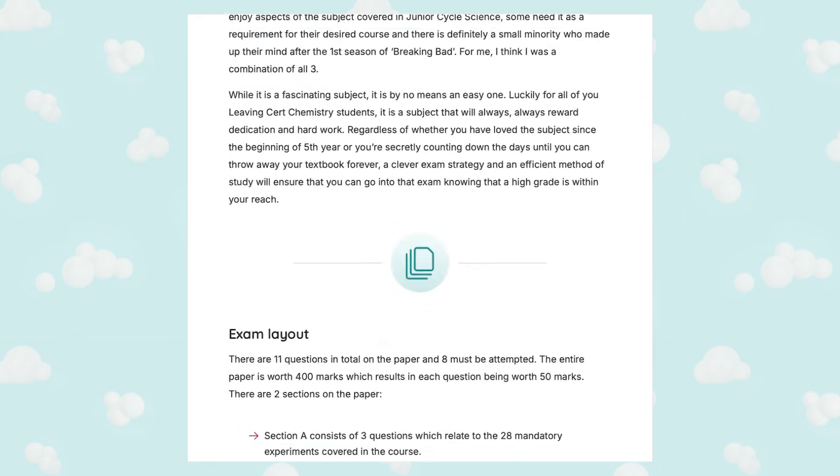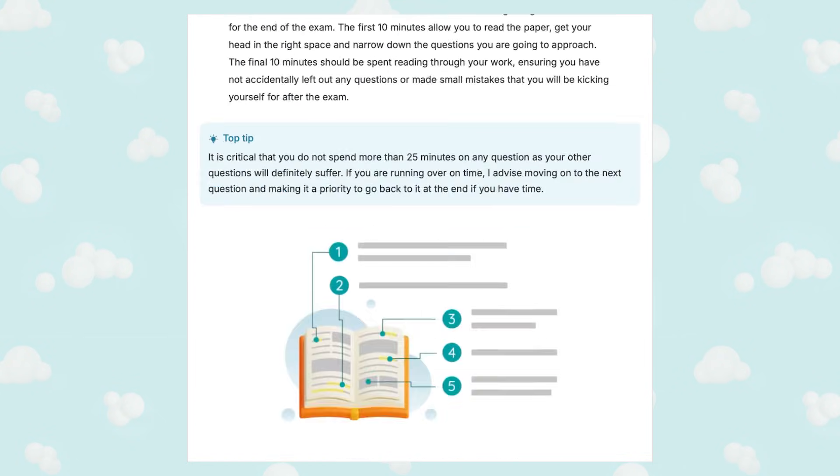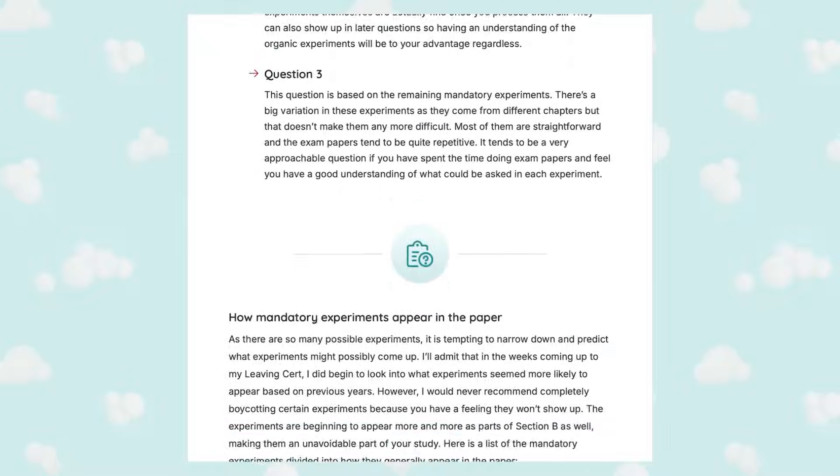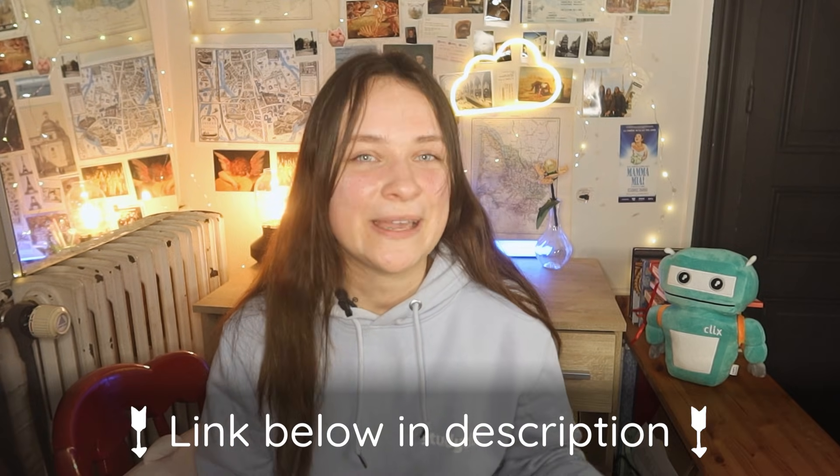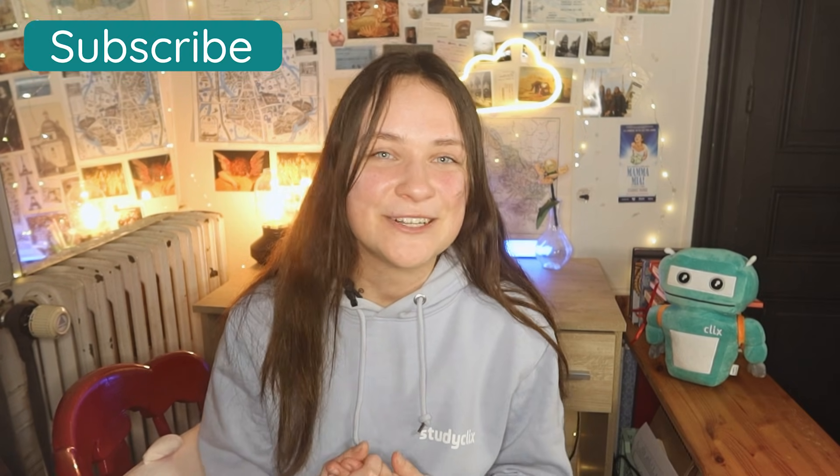Those are all of our predictions. If you'd like some H1 standard tips and tricks for studying chemistry, I'd also recommend reading our H1 guide on how to get a H1 in chemistry — it's full of tips from H1 students and is definitely worth checking out. Like all other resources mentioned in this video, it'll be linked in the description box below. We'll be making loads of other prediction videos, so be sure to subscribe to our channel and check out our predictions playlist in the description. We've already covered subjects like Irish, English, and maths. I really hope this helps, and best of luck with the chemistry study.